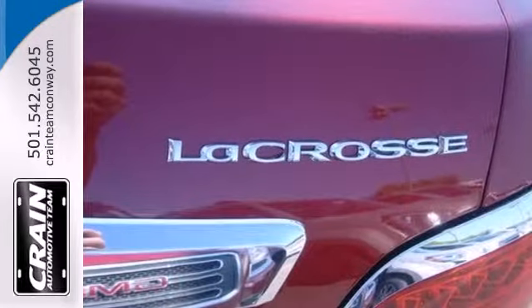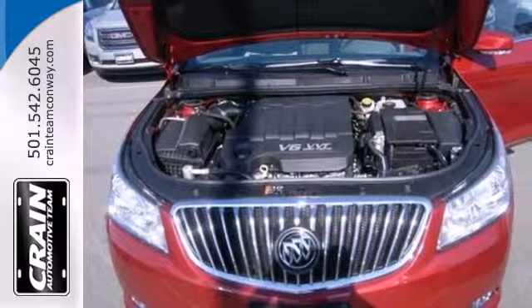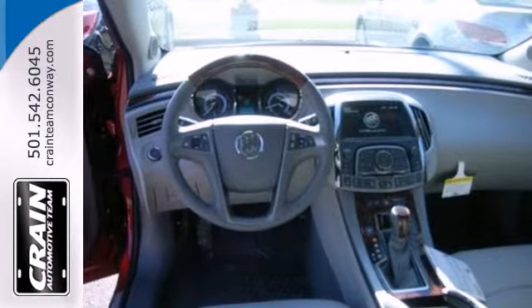Listen to music the way you want with the CD player, MP3 input, or using the newly standard IntelliLink system, which uses Bluetooth or USB to stream music from your smartphone.